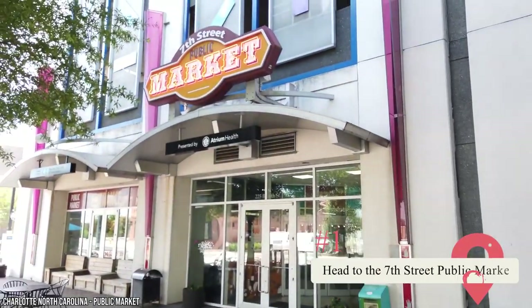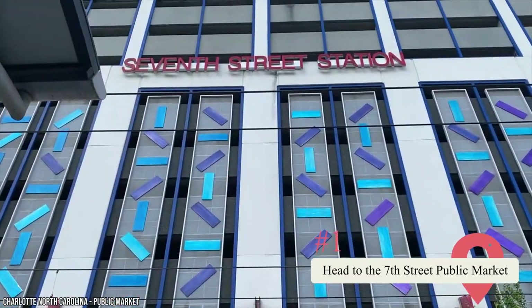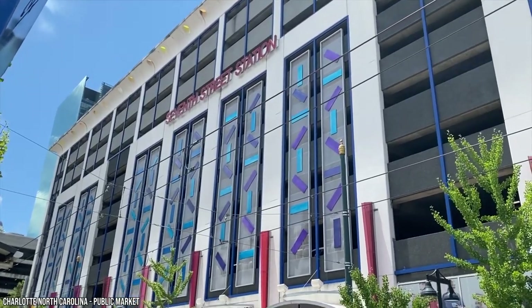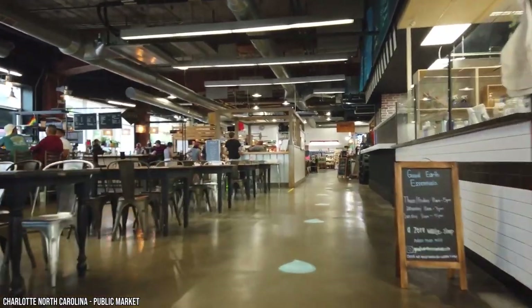1. Head to the 7th Street Public Market. Once you reach Charlotte, you might be a bit hungry. If so, you should pay a visit to the 7th Street Public Market, located about half a mile from the city center. Here, you can pick up sweets, savory snacks, and local produce. You can also sample delicious wines or grab a cup of coffee.